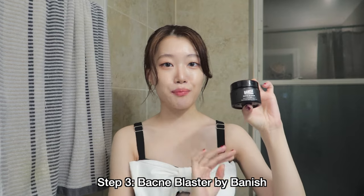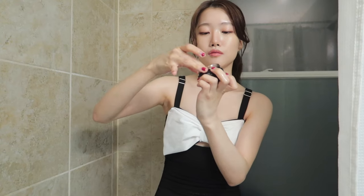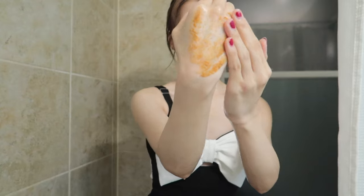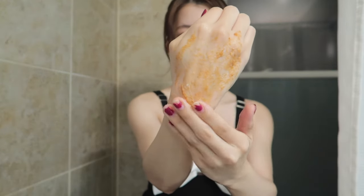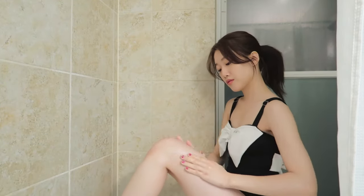The third step of my body care is this scrub — Bacne Blaster from Banish. This brand is created specifically for acne-prone skin. I've been struggling with bacne forever and always had kind of a textured skin on my back, but this product clears it all. This is the best bacne product I've ever used in my life. I use it about twice a week. The results are pretty immediate — after just one or two uses, I could already feel the difference in my skin texture.